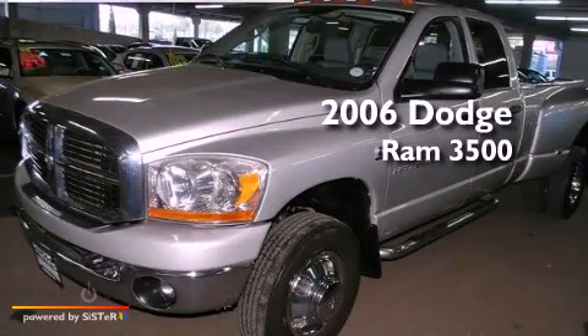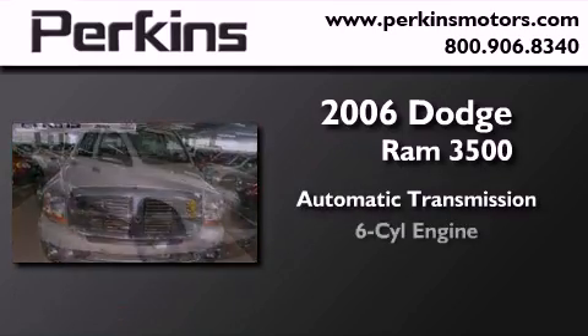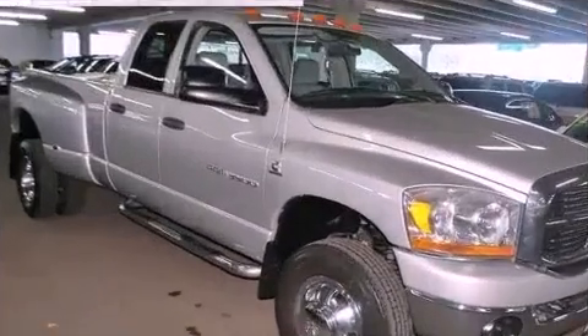This is a 2006 Dodge Ram 3500. This truck has an automatic transmission, a six-cylinder engine, and the added capability of four-wheel drive.